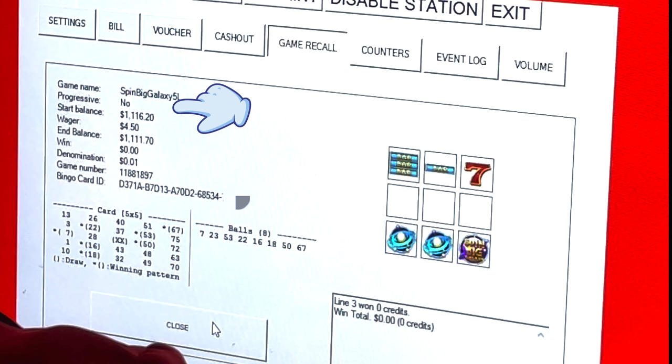This screen appears to be some basic accounting of my game and session. You can see the game name is here, and 'progressive: no' — because this is not really tied into a big set of multiple linked machines. These are actually just independent machines that look like they are progressive; they have a major prize that goes up and down on top of the machine even though they're not networked to share prize information. So not technically a progressive machine, but it acts like one. There's a huge number of games played on this machine — 11,881,897 games, meaning individual pulls. The bingo card ID appears to be a 128-bit GUID, probably randomly generated and unique across time and space.